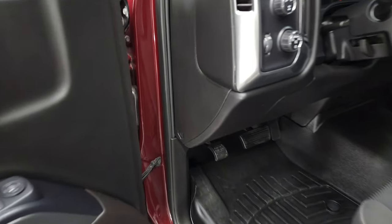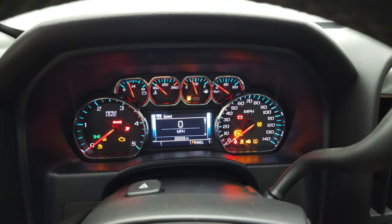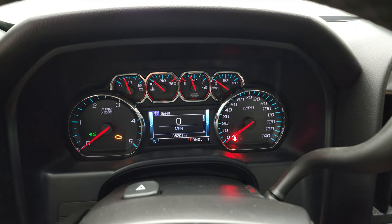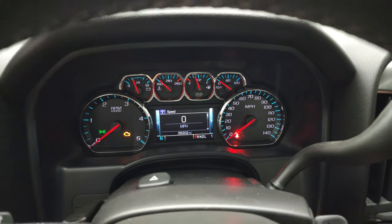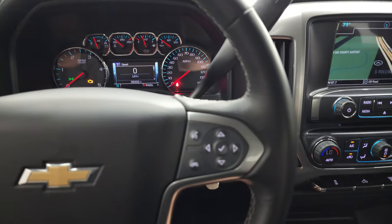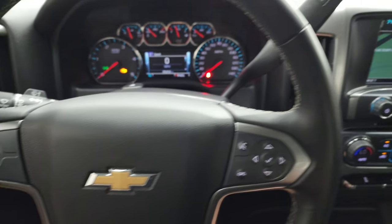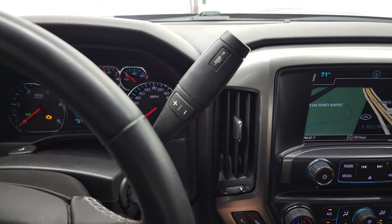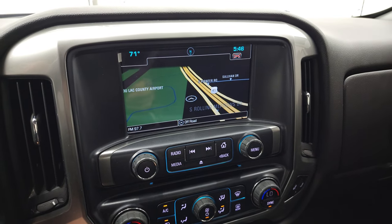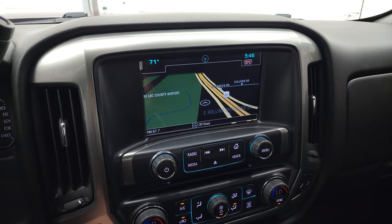We'll hop inside, check out the miles, the radio, and everything that this truck has to offer on the interior. This one has 35,202 miles. You do get the digital speedometer and the compass display, and it comes with the leather-wrapped steering wheel in fantastic condition. Bluetooth and information center controls on the right, cruise controls on the left. This one does have the Allison heavy-duty six-speed automatic transmission with the optional tap shift. It also has the Chevy MyLink system with the factory navigation system — you can see Highway 41 right there, so that is working nicely.